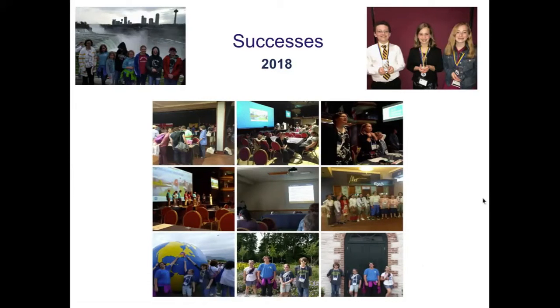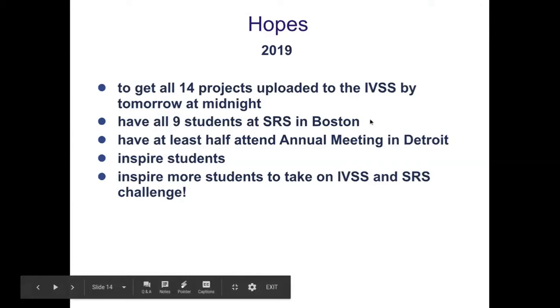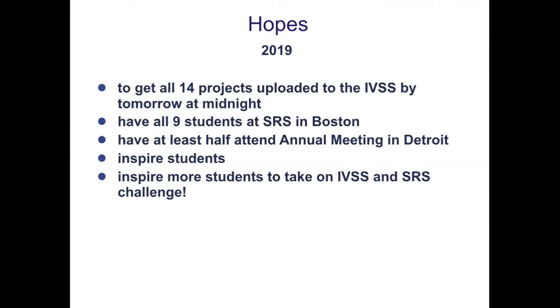That was a really great connection she made. This year we have 14 projects — six individual or team projects from my sixth and eighth graders, plus class projects from fifth and sixth grade. I have nine students that I hope to take to Boston. Most are interested, and at the moment all nine are going. I'm hoping that continues as we finalize registration and wrap up the final details.